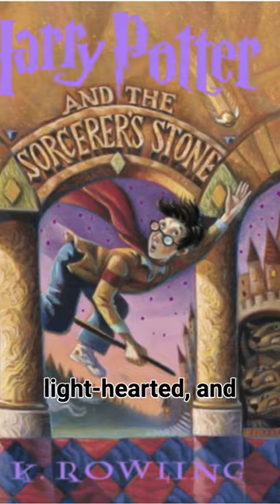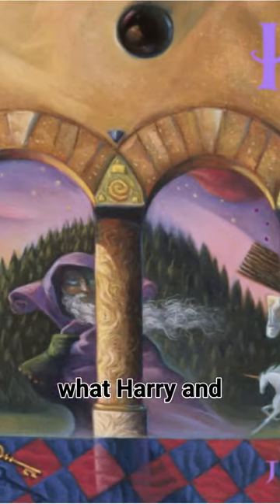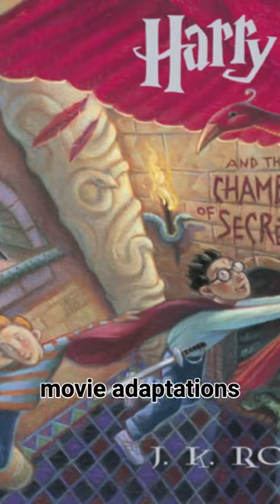Her colorful, lighthearted, and whimsical style gave fans their first glimpse into what Harry and the rest of the wizarding world actually looked like, well before the movie adaptations were released.